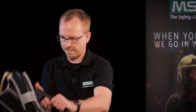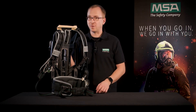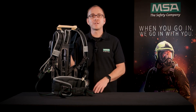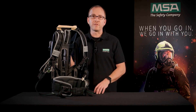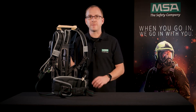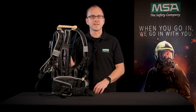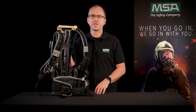As you can see, the M1 SCBA offers you a high degree of comfort due to its ergonomic features. You can fully concentrate on the essentials and are less exposed to physical stress during your missions. If you would like more information about the M1 SCBA and configure your personal M1 SCBA today, have a look at our website where you can also find more MSA Gear Talks. If you have any questions, please feel free to send us an email.